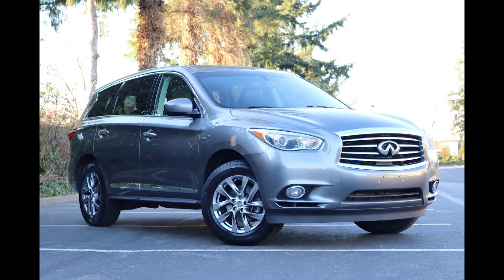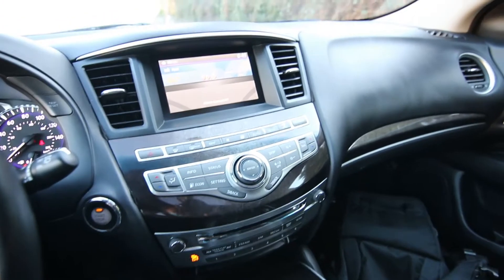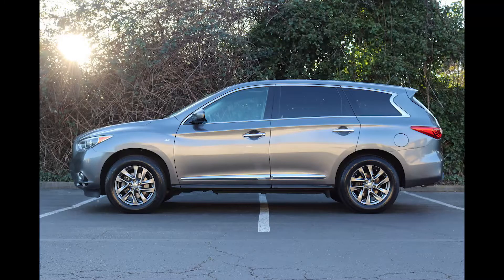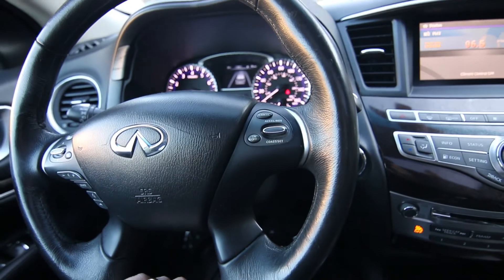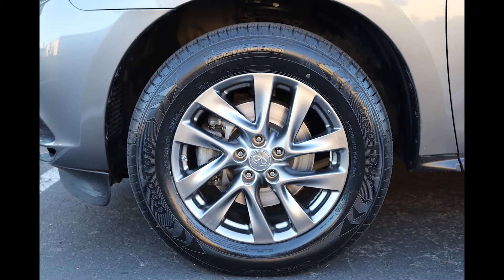Clean Carfax, great price point. It's hard to find these QX60s in the $20,000 price range. I don't like to get into exact pricing because our pricing changes every week — we update our pricing on a weekly basis. So if I gave an exact price in this video, it will probably be different a week from now or maybe sooner. So for current pricing, visit our website infinityoftacoma.com and availability for this QX60.